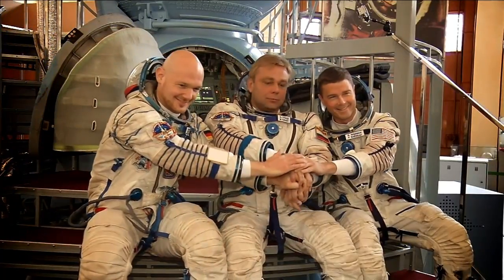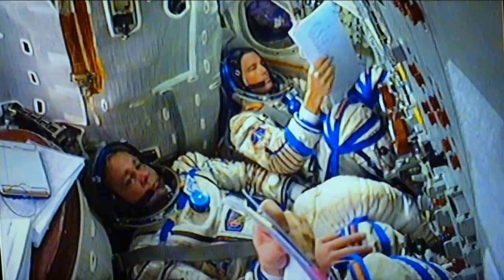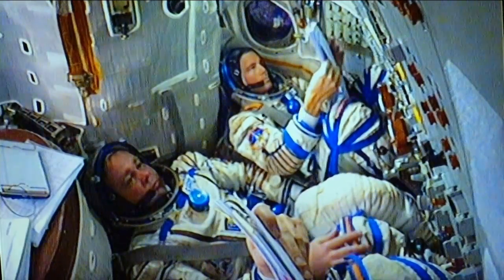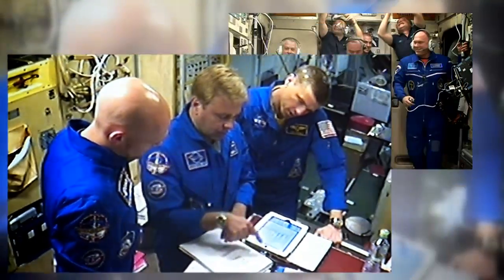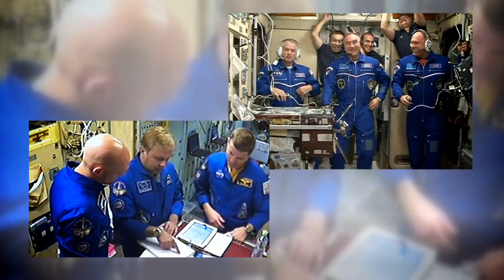Meanwhile, on the ground the next crew is preparing for their launch to space. Astronaut Reid Wiseman, Maxim Sarajev, and Alexander Gerst have been busy with final mission preparations, and this week completed their final qualification exams. The three launch May 28th to join Steve Swanson, Alexander Skortsov, and Oleg Artemaev for their long-duration stay.